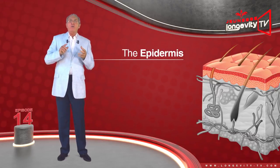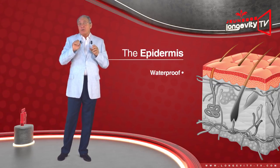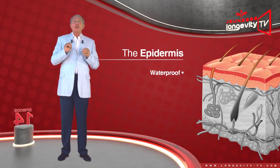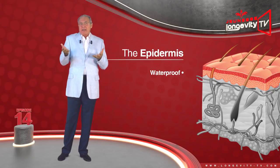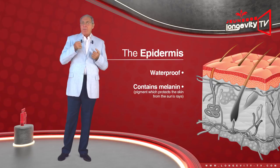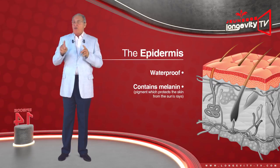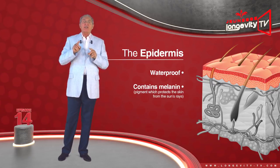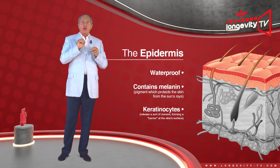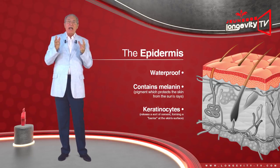The epidermis is almost waterproof, which is as it should be — if this was not the case, we would drown by taking a bath. It mainly contains melanin, a pigment which protects the skin from the sun's rays, formed by a special type of cells called keratinocytes, which release a sort of seal forming a barrier at the skin surface.